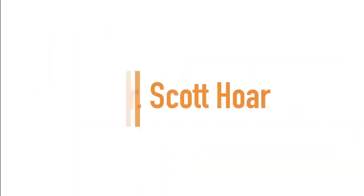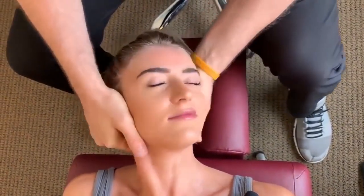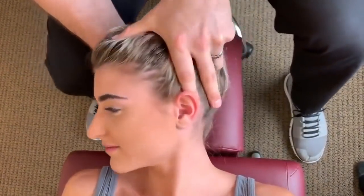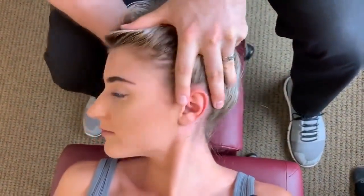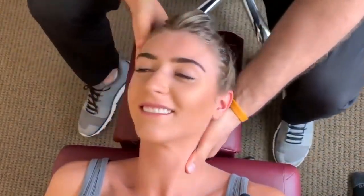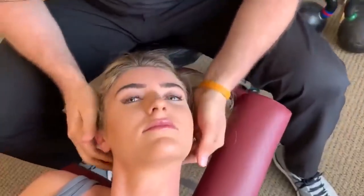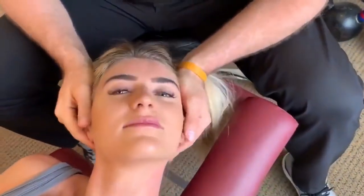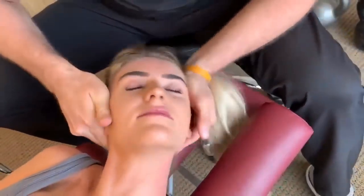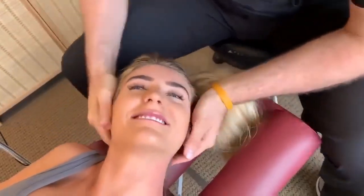Up next we have Dr. Scott Haw. I was just releasing some muscles there in your upper cervical spine and obviously there were those pops — those joints really wanted to get released. What I want to do is bring it right over here and there will be a little sudden thrust. Okay, good — drop your head, good.